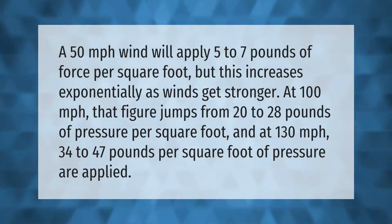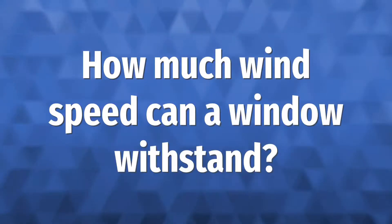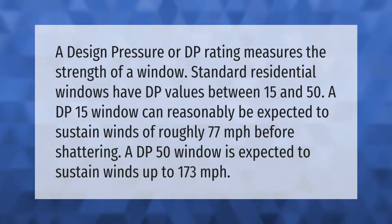A design pressure, or DP rating, measures the strength of a window. Standard residential windows have DP values between 15 and 50. A DP 15 window can reasonably be expected to sustain winds of roughly 77 miles per hour before shattering, while a DP 50 window is expected to sustain winds up to 173 miles per hour.